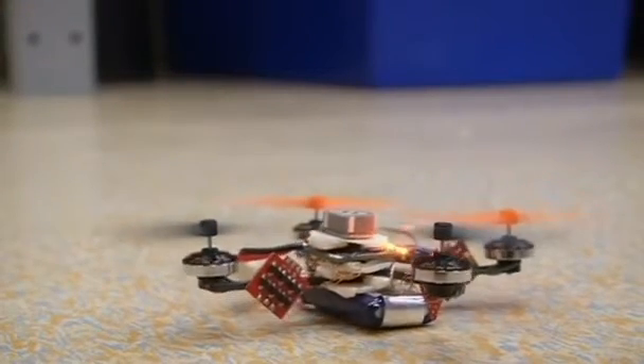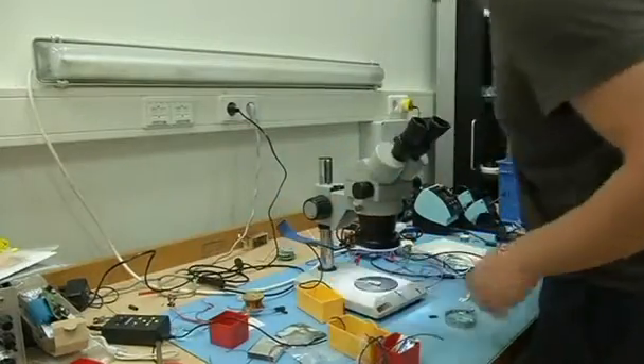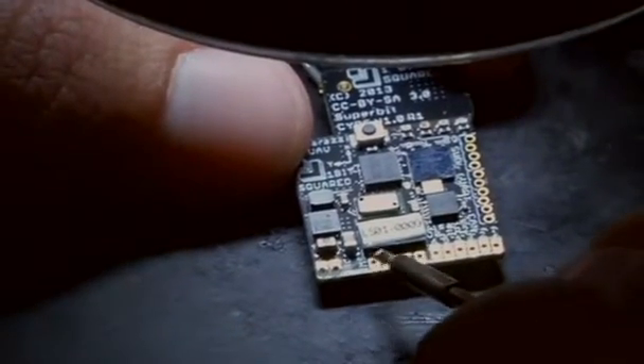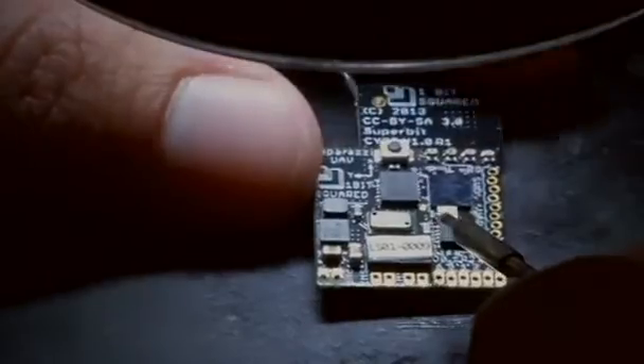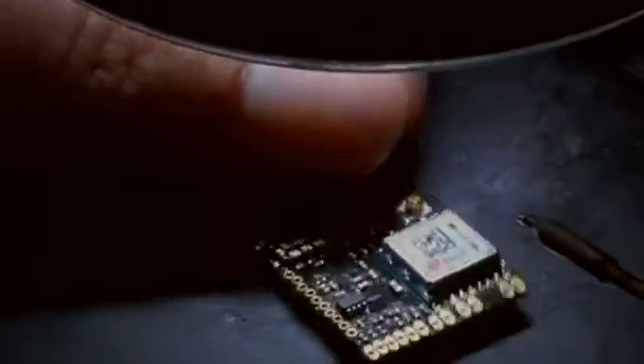This is the smallest open-source autopilot in the world. It only weighs 2 grams and is 2 by 2 centimeters, and it is the lightest open-source autopilot in the world. Reams says the autopilot's size and weight greatly expands the capabilities of micro-sized UAVs, allowing them to fly for longer while carrying heavier payloads.